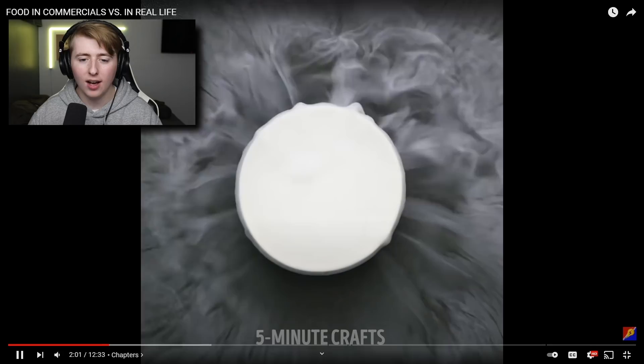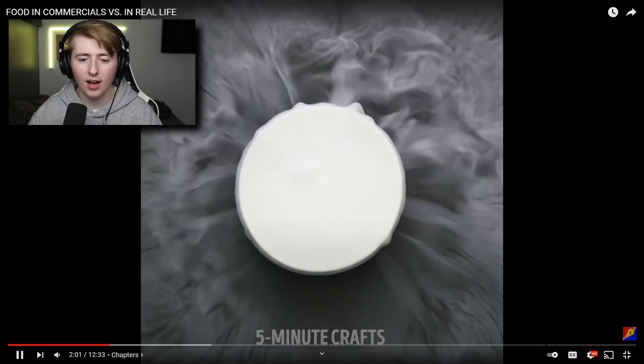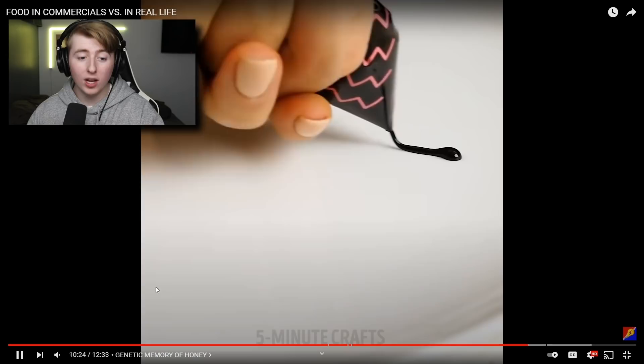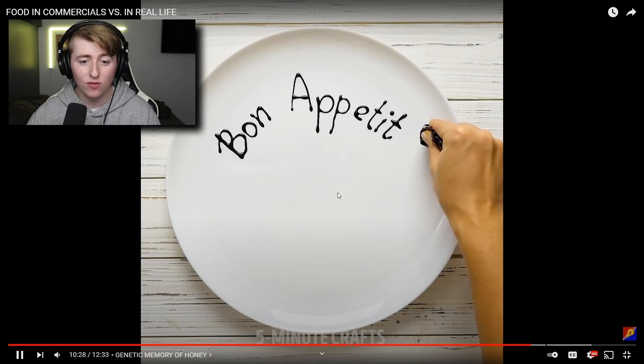Dry ice — who has dry ice at home? But commercial people can get whatever they want. Hot water to make it steam — that's actually smart! A burger, fried chicken. Then they're ruining a perfectly nice chocolate cake. Actually I just scrolled through and they're not doing commercial stuff anymore — same as the last video, this is just dumb Five Minute Crafts content now. Anyway, that's gonna be it for today's video. If you guys enjoyed it, make sure to hit the like button, subscribe if you're not already, and I'll see you guys in the next one. Peace.